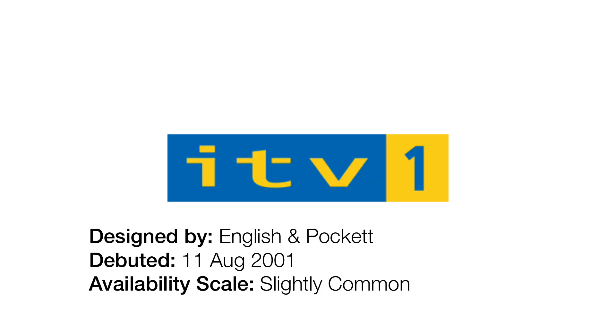2001 to 2002. This one is also boring, because all they did here is add another yellow square and put a blue number one in it. And trust me, the next logo is even more boring.